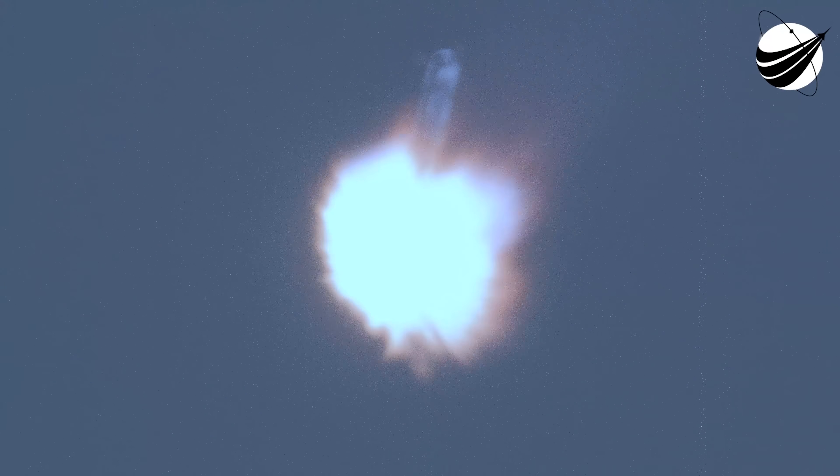Side core entry burn start up. You can see on your screen the entry burns for the side boosters have begun. They're just about 12 seconds long. The entry burns for both side boosters have now concluded.